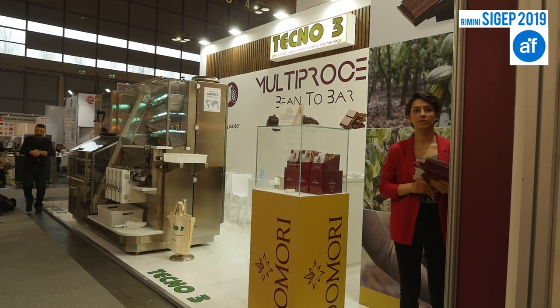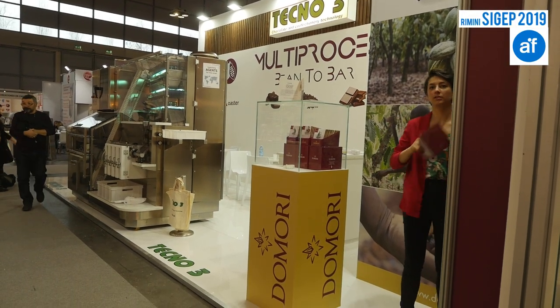At CGEF 2019, we are here with Gerd Desmetter of Tecno3.